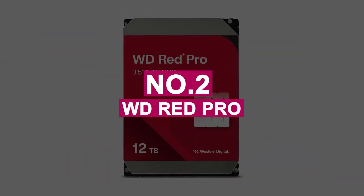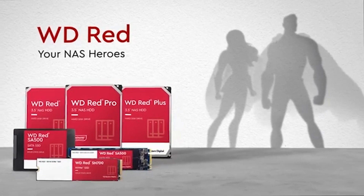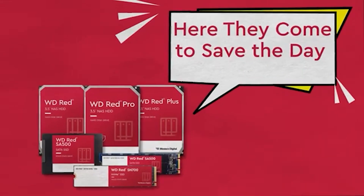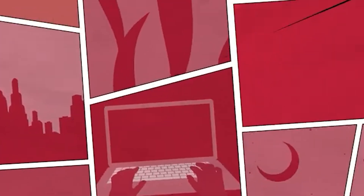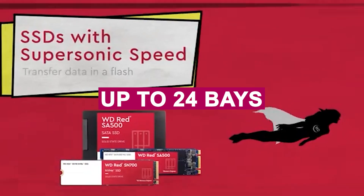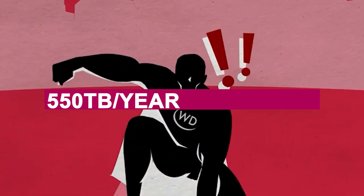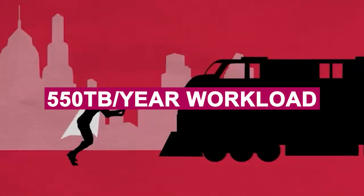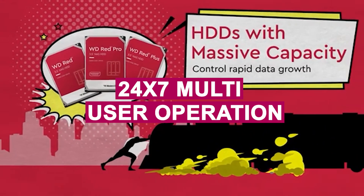Number 2: WD RED PRO. The WD RED PRO is a high-performance NAS hard drive designed to meet the rigorous demands of medium-to-large business environments. Available in capacities ranging from 2TB to 22TB, it supports NAS systems with up to 24 bays, making it ideal for scalable storage needs across departments or entire organizations. Rated for an impressive 550TB per year workload, the WD RED PRO is built for 24/7 multi-user operation.